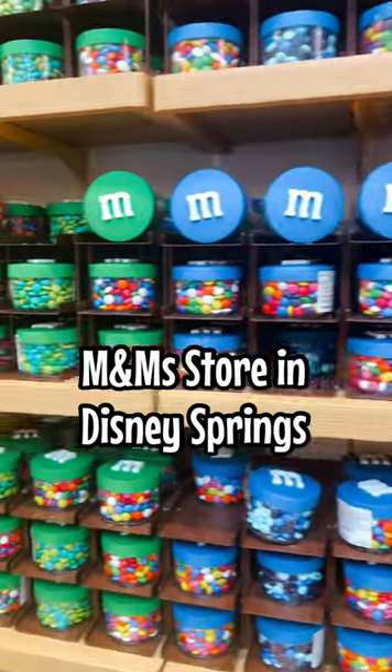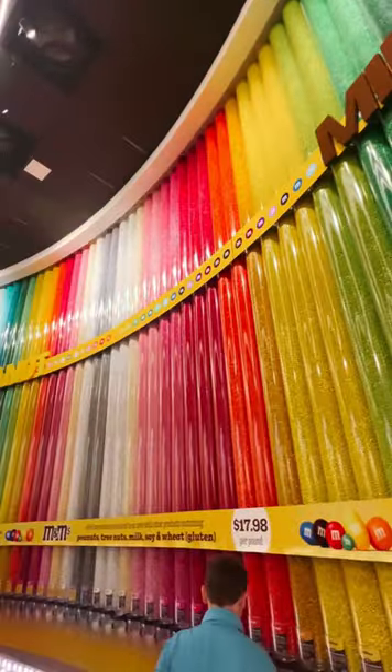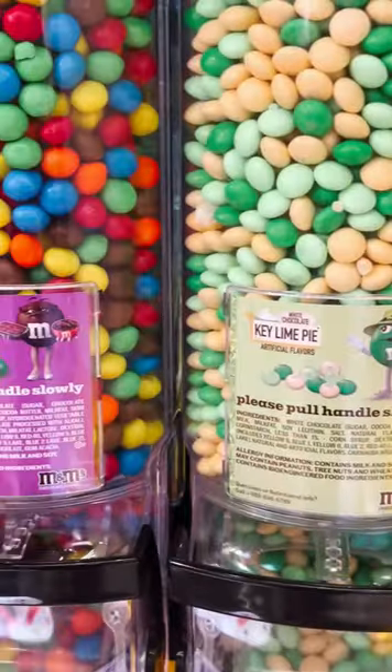One of my favorite places to visit in Disney Springs is the M&M store. They have a wall full of colors where you can make your own mix. You can do regular M&M, peanut, and then they have the flavors — really cool ones like key lime pie and fudge brownie.